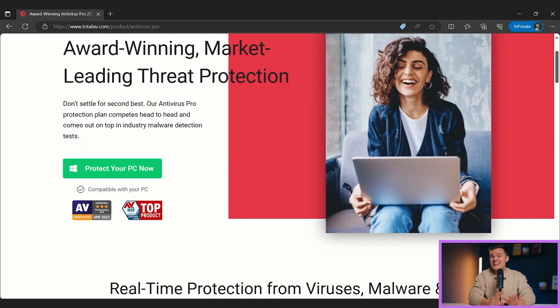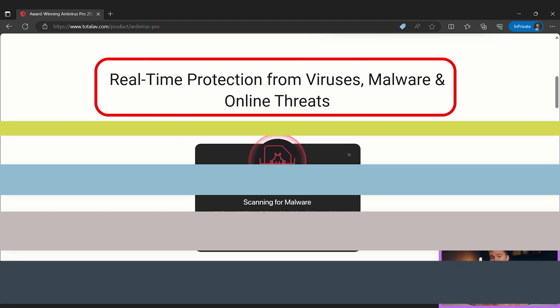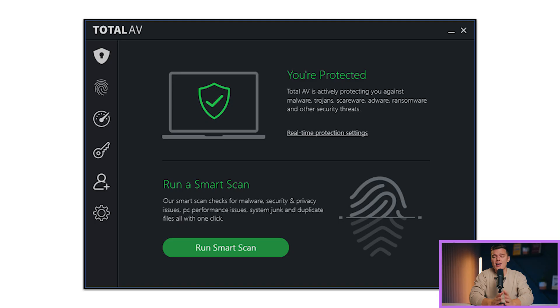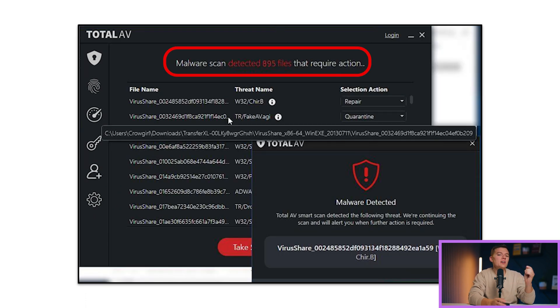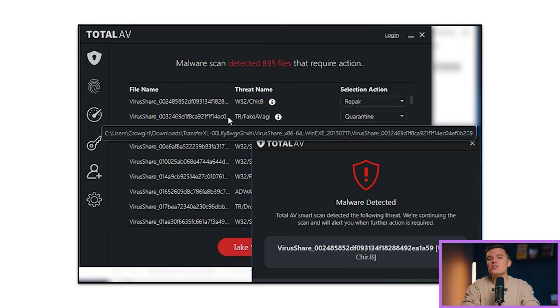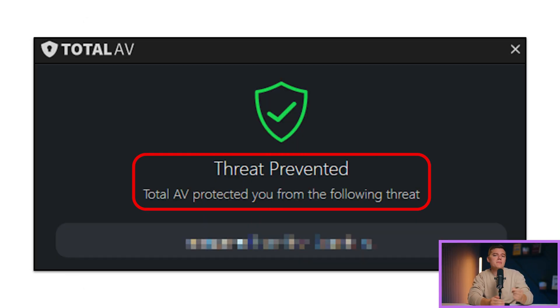I was really impressed when I tested Total AV's malware protections personally. Total AV uses the same advanced anti-malware technology used by Avira, which is one of the most accurate antivirus scanners on the market. I first ran a full system scan, which took around an hour to complete. The scan caught nearly all of the test malware samples I had downloaded onto my system, including ransomware, trojans, worms, and other viruses. I then put Total AV's real-time anti-malware engine to the test, redownloading the same catalog of malware samples and launching each one by one. Again, Total AV showed an incredibly high malware detection rate, blocking and quarantining the majority of the launched malware samples.